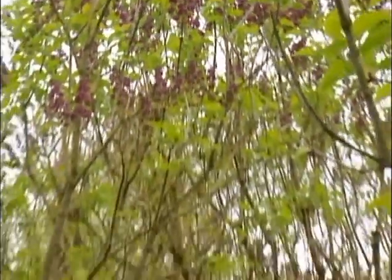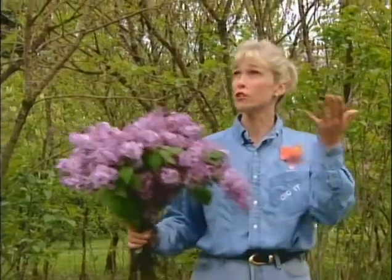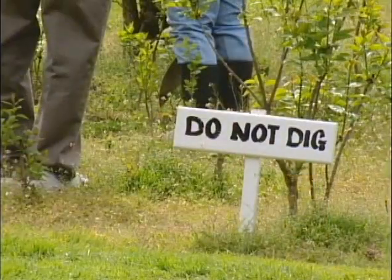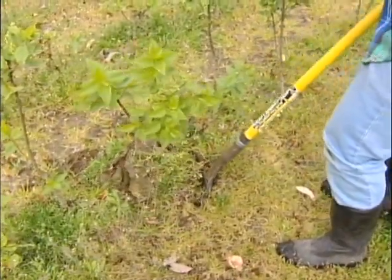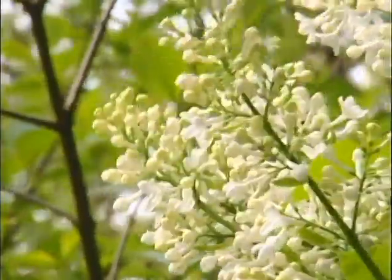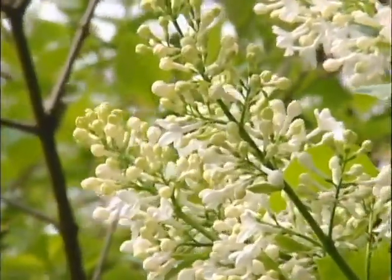Hulda Klager knew the secret to gorgeous lilacs — they like well-drained soil, full sun, and plenty of space. We'll dig into choosing and growing perfect lilacs on the next Dig It!